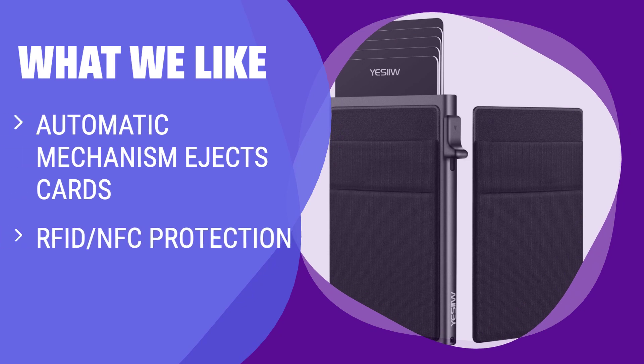What we like: For those who value quick access to cards and RFID/NFC protection, this slim wallet is the ideal choice. The automatic mechanism ejects cards smoothly, while the additional pocket adds convenience. Perfect for those who prioritize functionality and security.